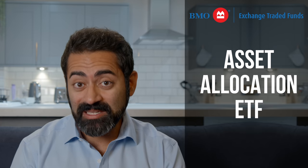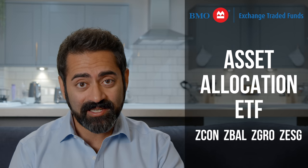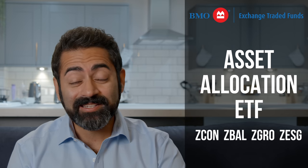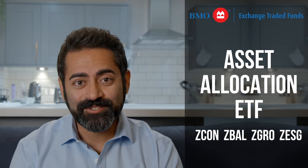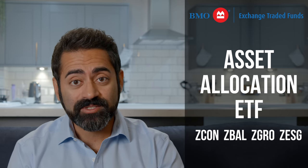This video is sponsored by BMO ETFs, and so I'm going to use their suite of asset allocation ETFs as specific examples. ETFs are available directly to investors today through discount brokerages, as well as through some advisors.